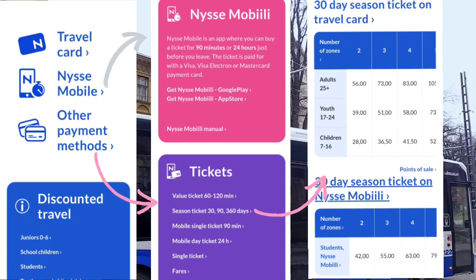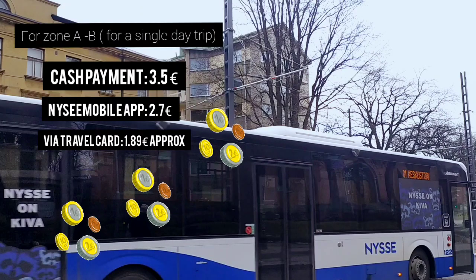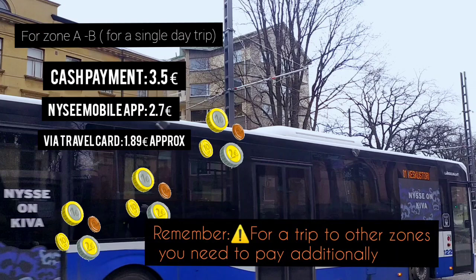Now, coming to the mode of payment — you can either pay by cash, by NYSSE mobile, or by travel card. Cash payment in between zones A and B may cost you around 3.50 euros, while it can cost you 2.70 euros via the mobile app — so you can see the difference.